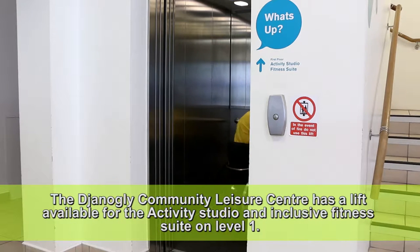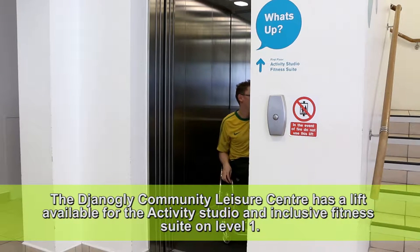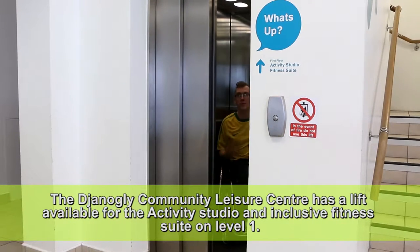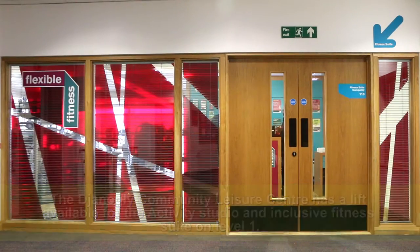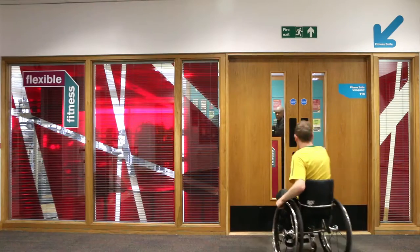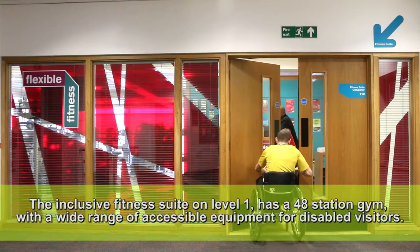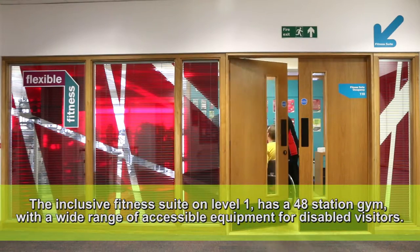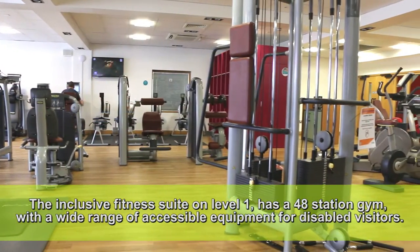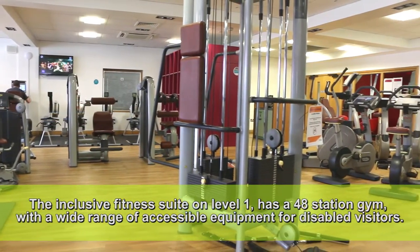The Janogli Community Leisure Centre has a lift available for the activity studio and inclusive fitness suite on Level 1. The inclusive fitness suite on Level 1 has a 48 station gym with a wide range of accessible equipment for disabled visitors.